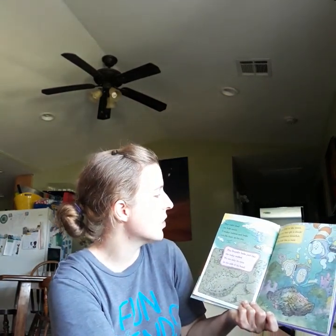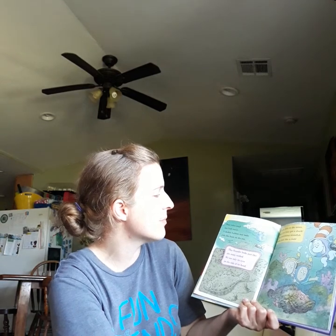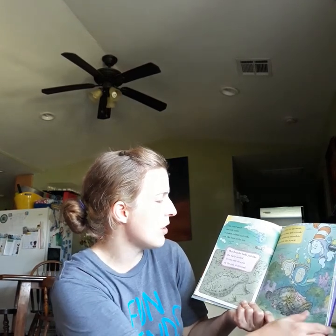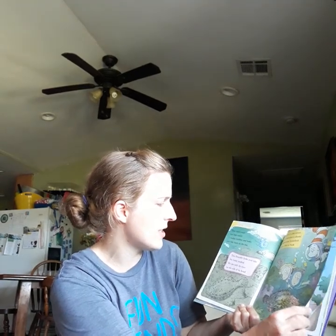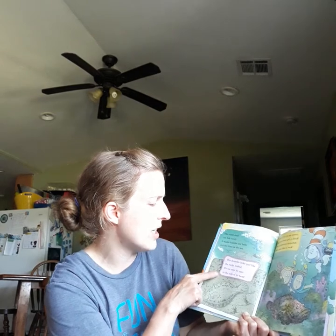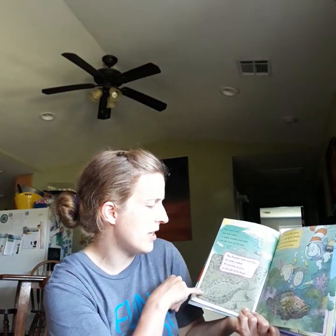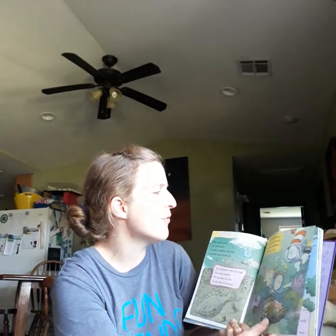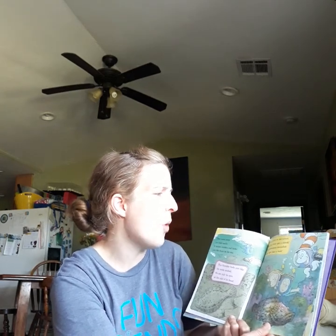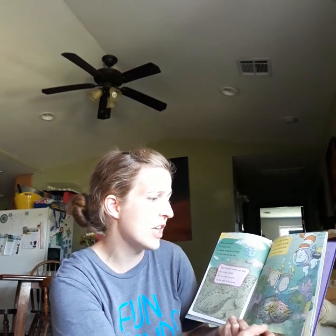This violet snail can hide easily. It makes bubbles and looks just like foam on the sea. This flounder looks just like the rocky seabed. We see only its eyes on the side of its head. Scuba dive in the ocean and you may get a shock — the poisonous stonefish looks just like a rock.